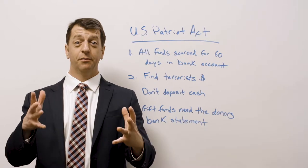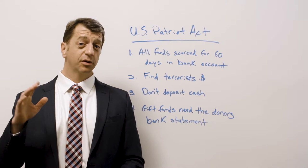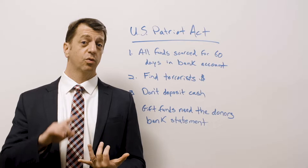Remember 9/11? I do. I know exactly where I was when that happened. That event created this whole headache we're about to talk about for everybody that's buying a house, especially for somebody that's receiving cash from somewhere or that's self-employed.